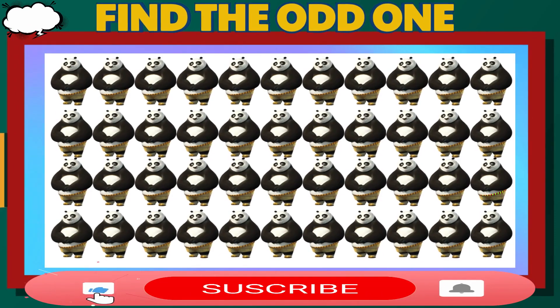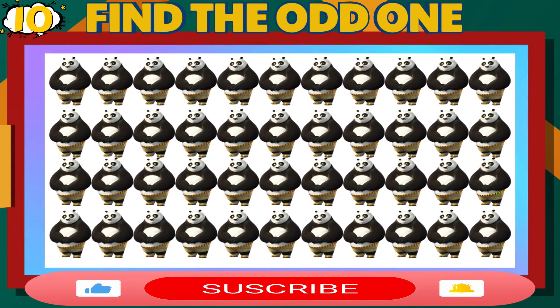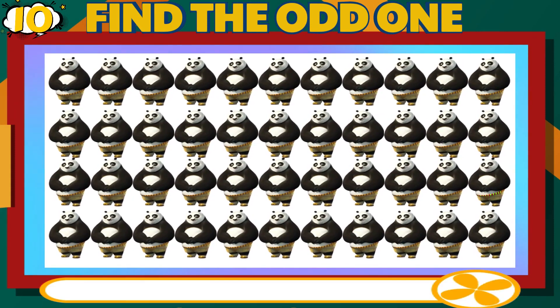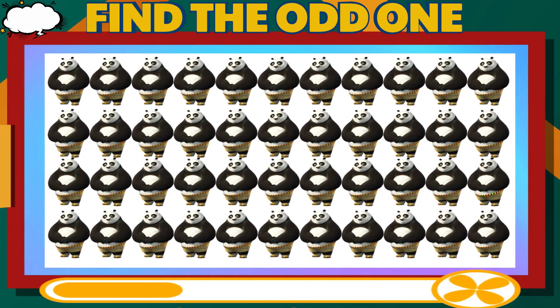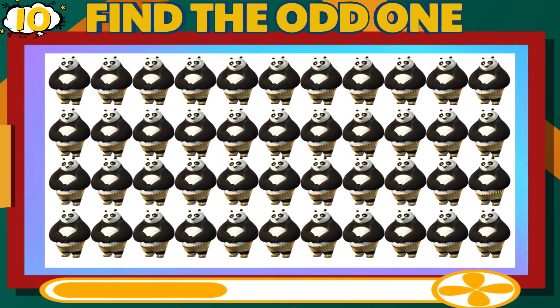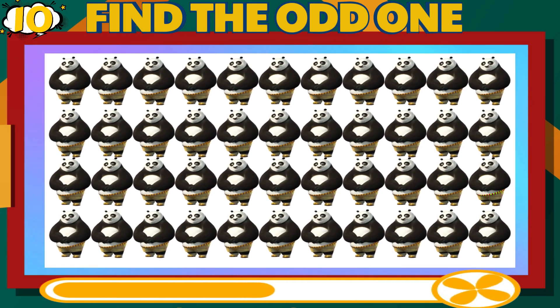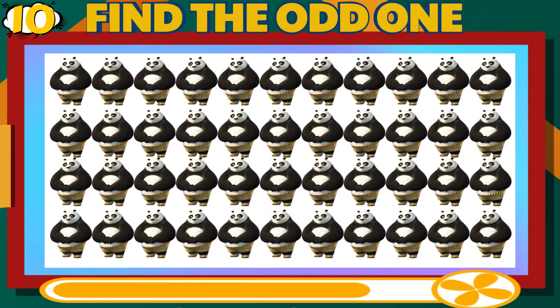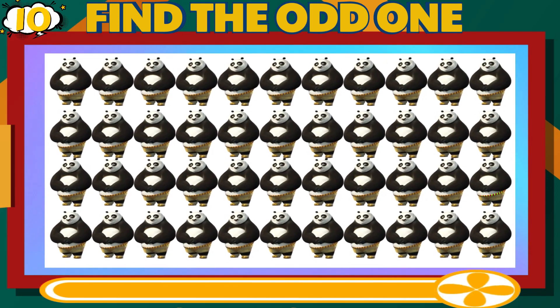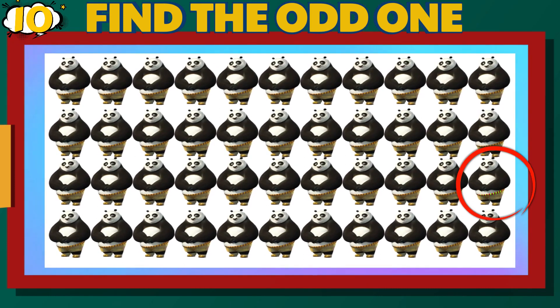Number 10. Can you find the different Pooh? Medium Difficulty Level. That is correct.